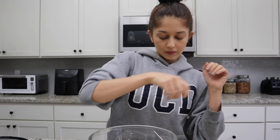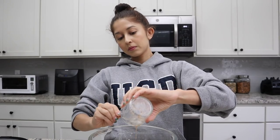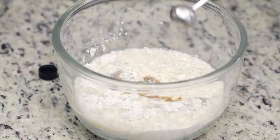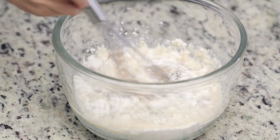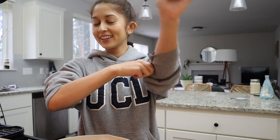Mix the dry ingredients together until uniform. You can add spices here — cinnamon would be really good. For wet ingredients, I have the vegan buttermilk we made, the flax egg (nice and gloopy now), and some pure vanilla extract. Just whisk everything together until uniform. All measurements will be linked below at sweetsimplevegan.com.